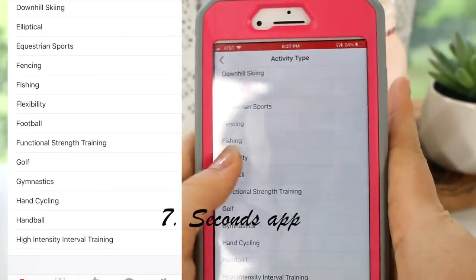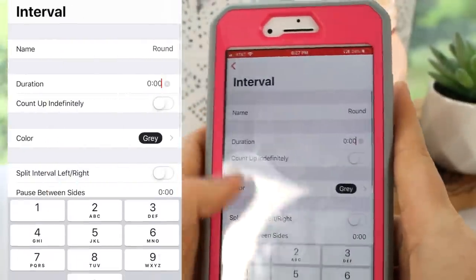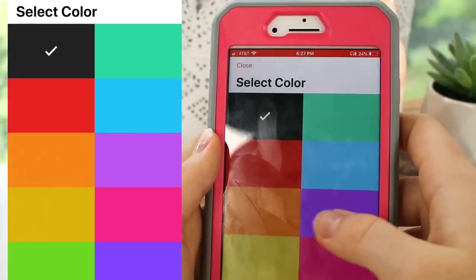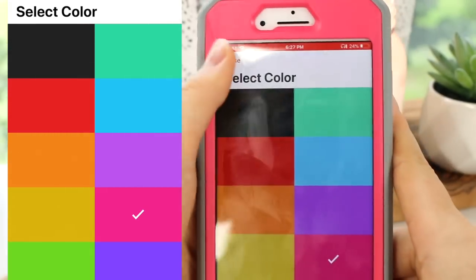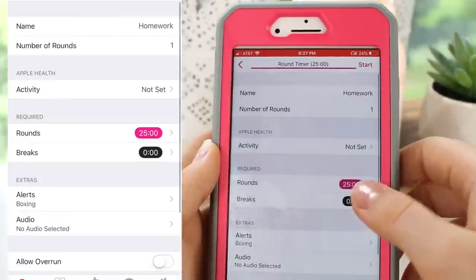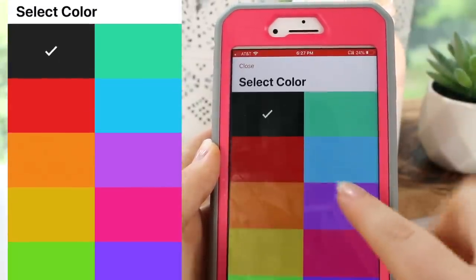My next study favorite is the Seconds app. I use it for long study sessions because it has an alarm that goes off every 25 minutes, which is the length of a Pomodoro session. You can customize the timer to be as long as you want, set longer or shorter breaks, and also change the number of sessions you want to do.